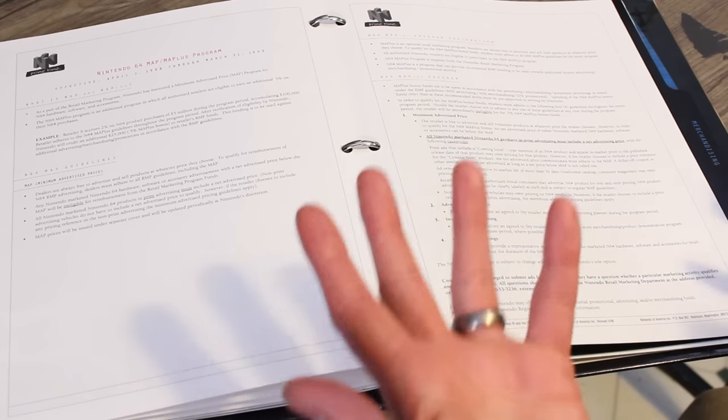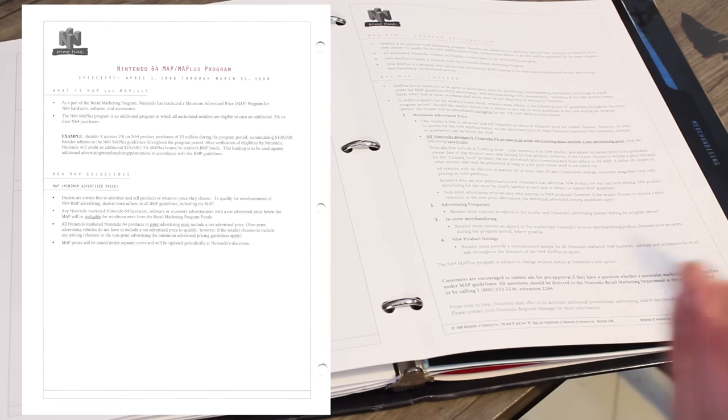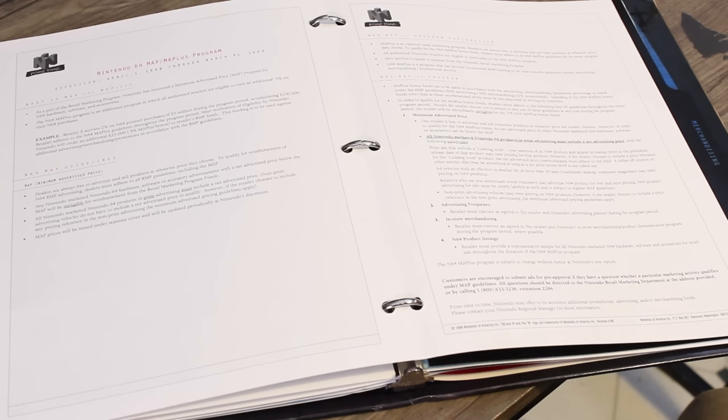For those of you that don't know, MAP — or Minimum Advertised Pricing — is basically when a company says you can purchase our games, you can be a wholesaler, distributor, whatever, but you cannot advertise these items below a certain amount. The reason companies do that is to help prevent driving down the normalized perception of the price of their products. Unfortunately, it isn't particularly consumer friendly, because as a consumer you want to purchase a product for as low as possible. Nintendo has MAP pricing as well, but it's part of a program, so they reiterate that you don't have to necessarily follow it — you can sell the games for whatever price you want, even at a loss, but there are benefits for following the MAP Plus Program.